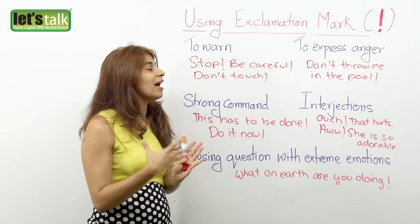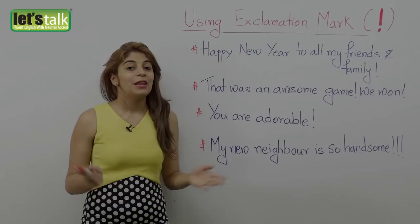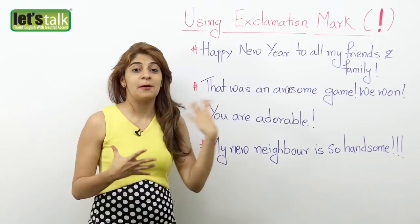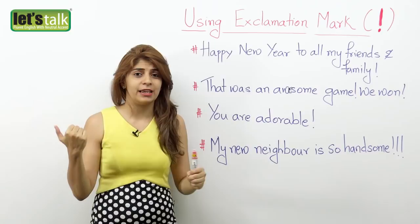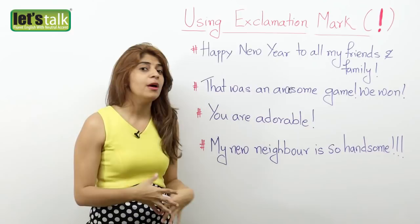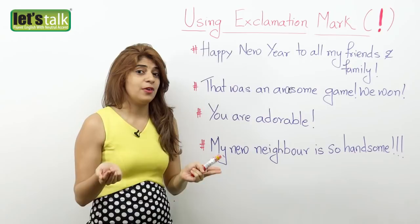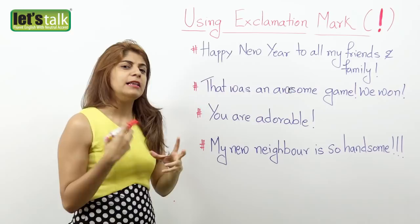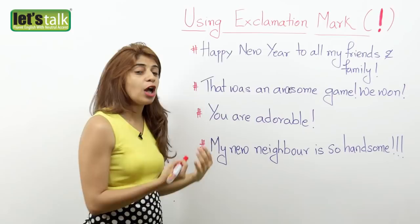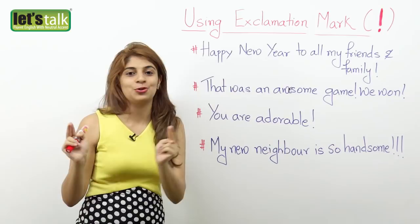Now let's look at how people have started using the exclamation mark in today's world. In the last few years we have started doing more informal writing — thanks to social media like Facebook, Twitter, and Instagram. Because of social media, we end up using exclamation marks quite differently. Here are a couple of examples — honestly it's not wrong, but it is more suitable to social media.